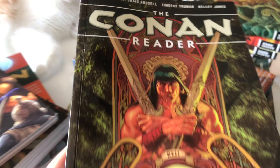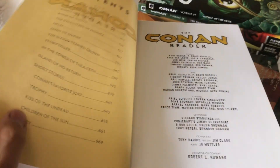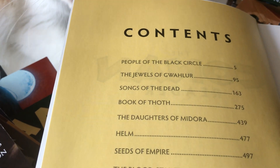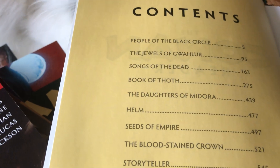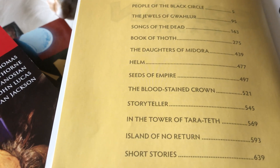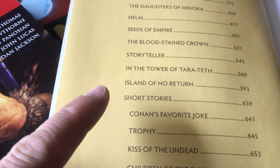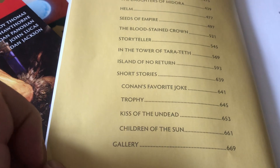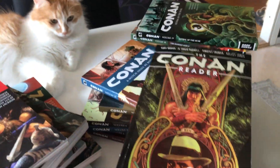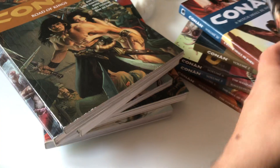And then, last year, they released the Conan Reader, which basically collects all of the miniseries that came out. They did the limited stuff, like People of the Black Circle, Jewels of Gualor, Songs of the Dead, Book of Toth, The Daughters of Medora, Helm, Seats of Empire, The Bloodstained Crown, Storyteller, In the Tower of Tarateth, Island of No Return, Short Stories, Conan's Favorite Job, Trophy, Kiss of the Undead, Children of the Sun, and A Gallery. So this is an omnibus-sized book — over 700 pages. You get a lot of book whenever you buy it.